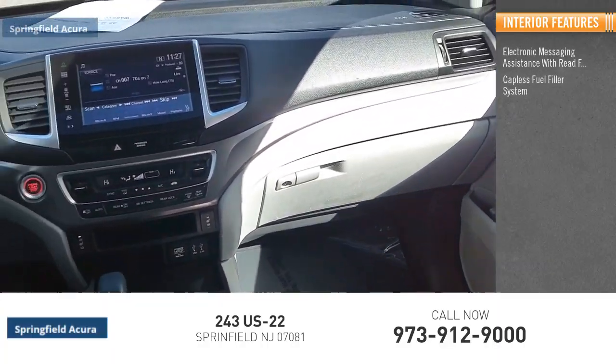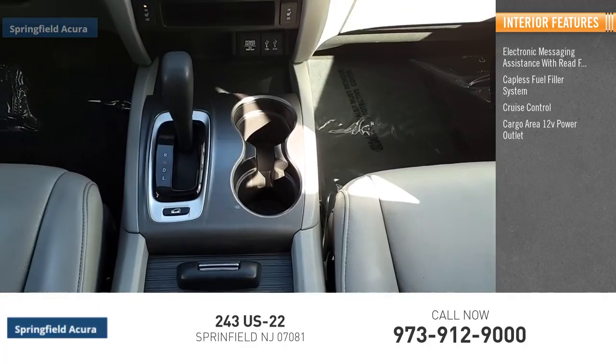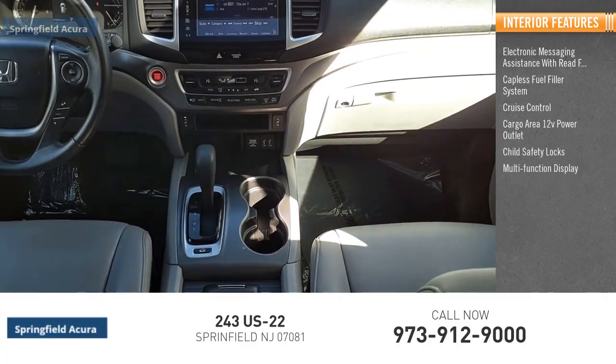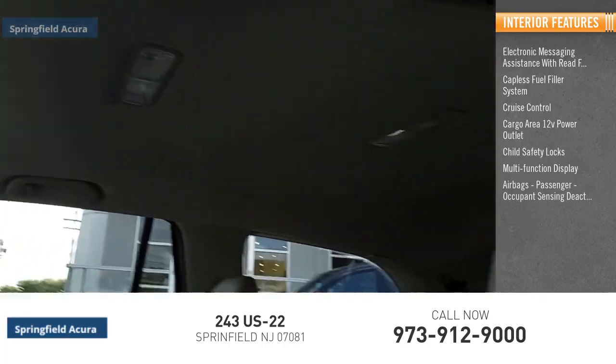read function, capless fuel filler system, cruise control, cargo area 12-volt power outlet, child safety locks, multi-function display, airbags, and passenger occupant sensing deactivation.